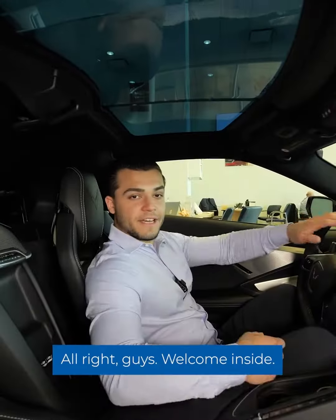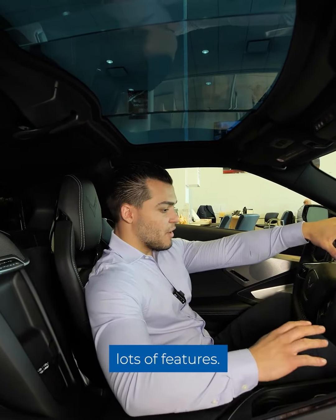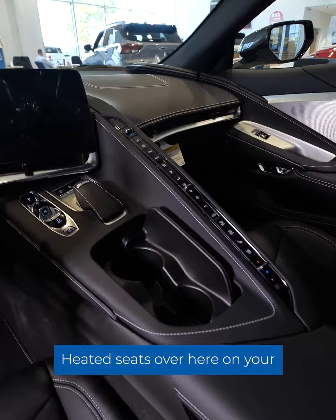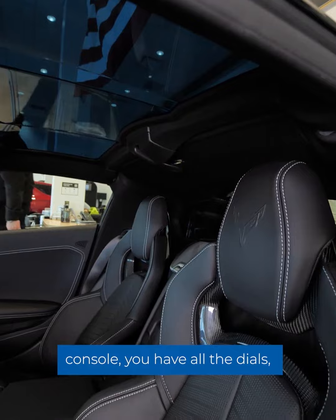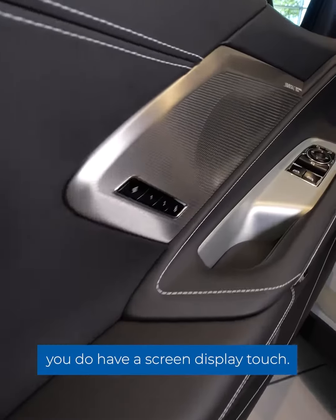Welcome inside — we are in the C8 cockpit. There are lots of features: you do have a heated steering wheel, heated seats, and over here on your console you have all the dials for ventilated seats, heated seats, and you can control the air conditioning and the heat.